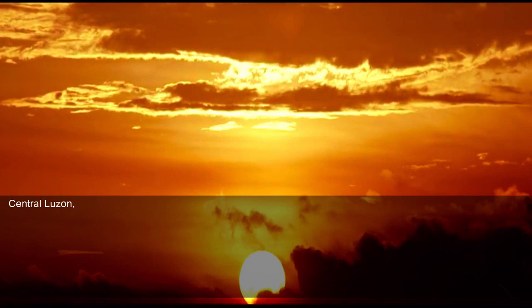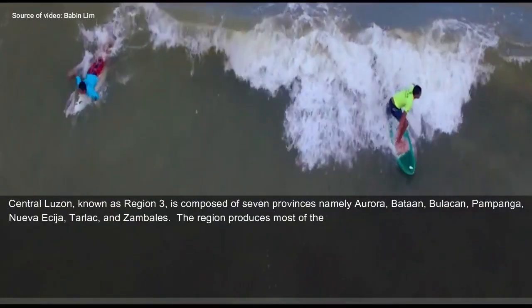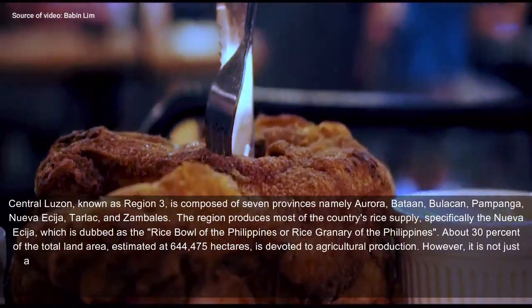Central Luzon, known as Region 3, is composed of seven provinces namely Aurora, Bataan, Bulacan, Pampanga, Nueva Ecija, Tarlac, and Zambales.